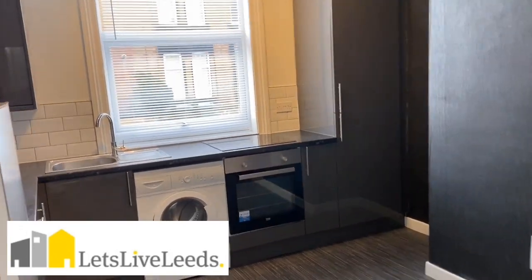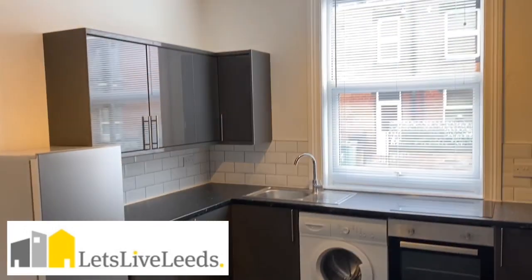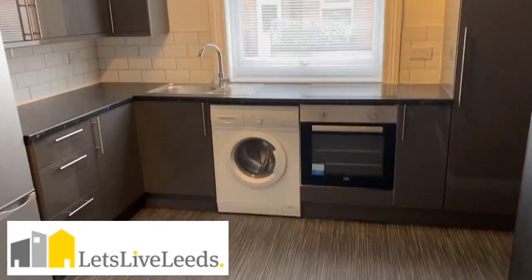Going through to a really spacious kitchen where you've got new grey gloss kitchen units. There's plenty of storage, appliances are included, everything's pristine and new, just been newly refurbished.